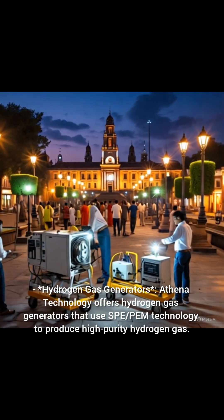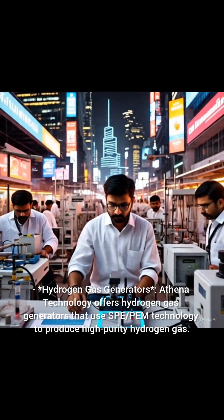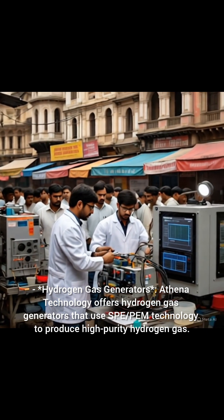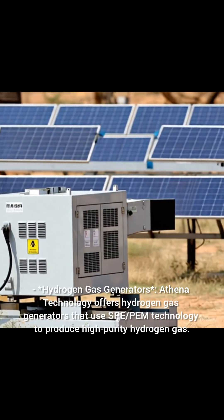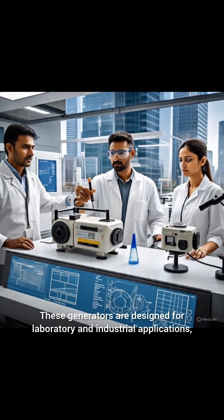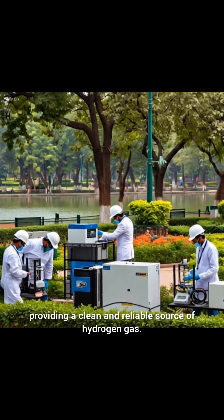Hydrogen Gas Generators: Athena Technology offers hydrogen gas generators that use SBE PEM technology to produce high-purity hydrogen gas. These generators are designed for laboratory and industrial applications, providing a clean and reliable source of hydrogen gas.